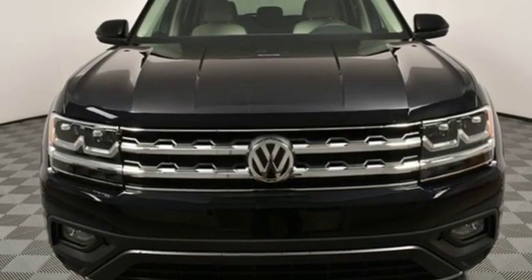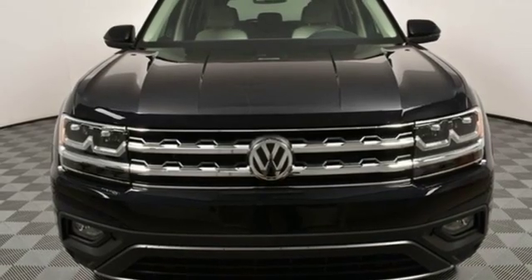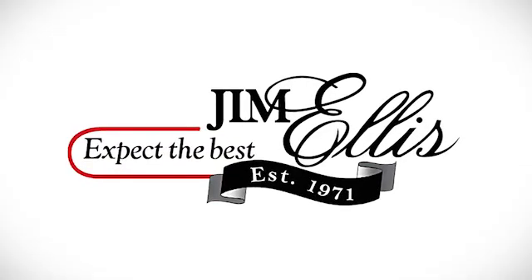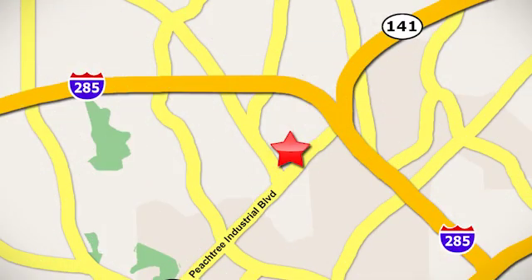Enjoy every drive in a Volkswagen. Pick it for a test drive today. Contact Jim Ellis Volkswagen of Atlanta today or stop on by. We're conveniently located inside I-285 on Peachtree Industrial.